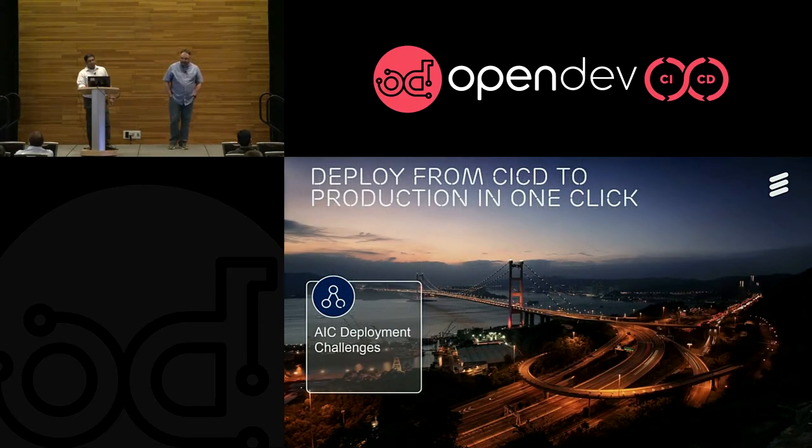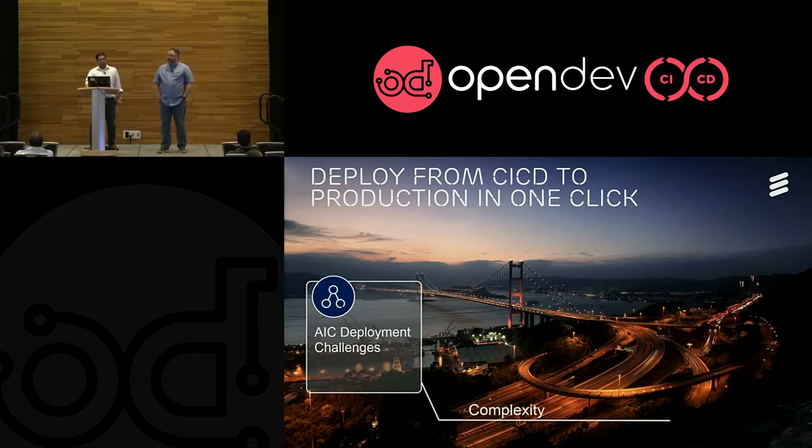So the AIC deployment had multiple challenges. The first one was complexity. What you have to understand is that we install a lot of bare-metal machines, and all those machines have different requirements. They need to have certain NUMA installs, certain grub config setup. And then you need to understand if the firmware and hardware have been set up properly before you can start to deploy OpenStack on top of it.